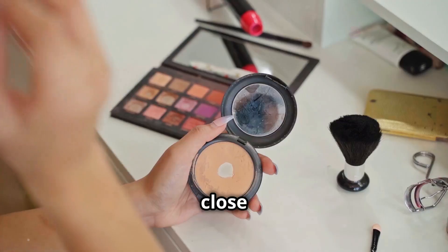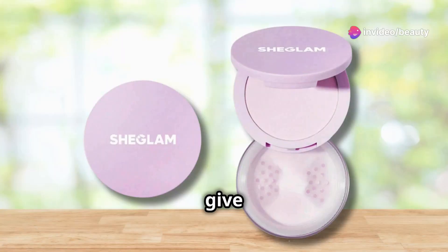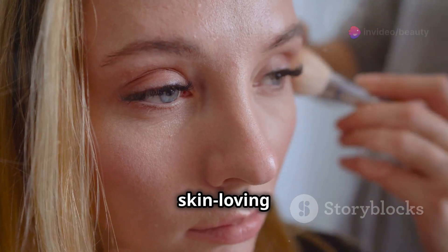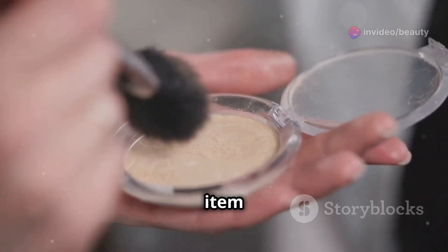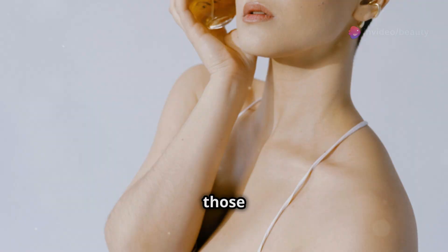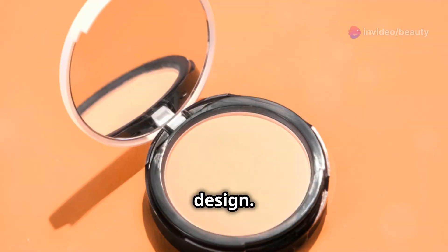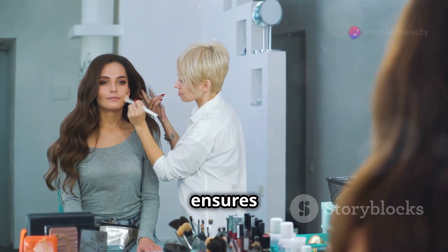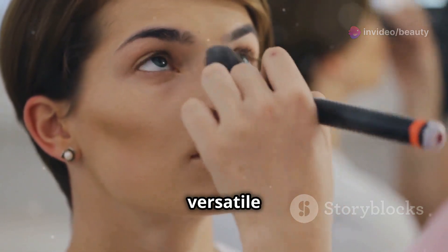In our next review, we're taking a close look at the SheGlam Insta Ready Face and Under Eye Setting Powder Duo in Taro. This setting powder duo is designed to give you a flawless, airbrushed finish that lasts all day. It's enriched with skin-loving ingredients that absorb excess oil and reduce shine while providing a smooth and even complexion. The item form is a pressed powder, making it convenient and easy to apply. The scent is light and barely noticeable. One of the standout features is its dual-purpose design — it comes with two powders: one for setting your entire face and another for brightening and setting your under eye area, ensuring a tailored finish for different parts of your face. Suitable for all skin types.